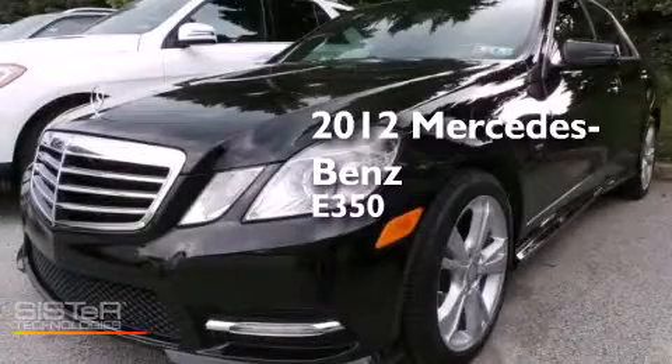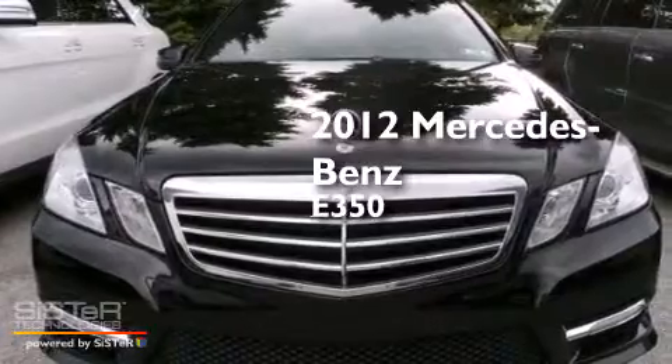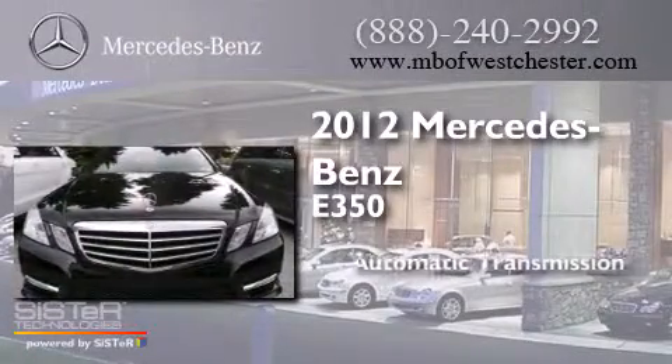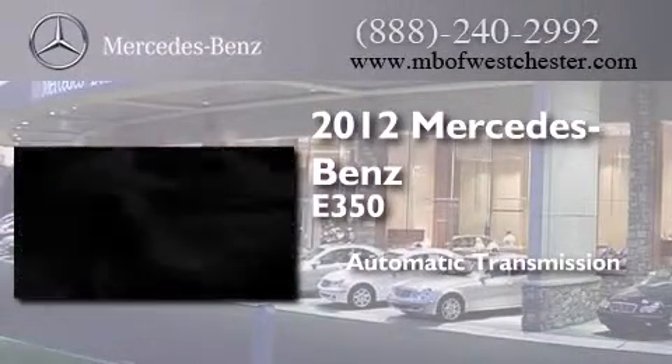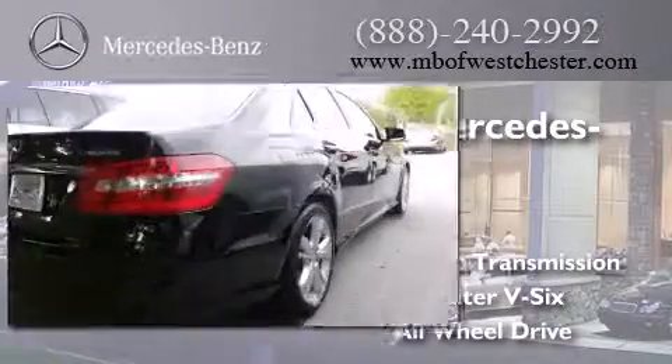This is a certified pre-owned 2012 Mercedes-Benz E350. This car has an automatic transmission, a 3.5-liter V6, and the added safety and control of all-wheel drive.